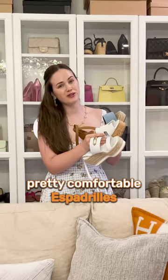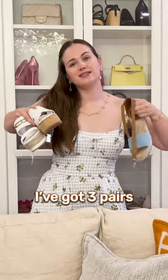Did you know Hermès makes pretty comfortable espadrilles? I've got three pairs and let's rank them together.